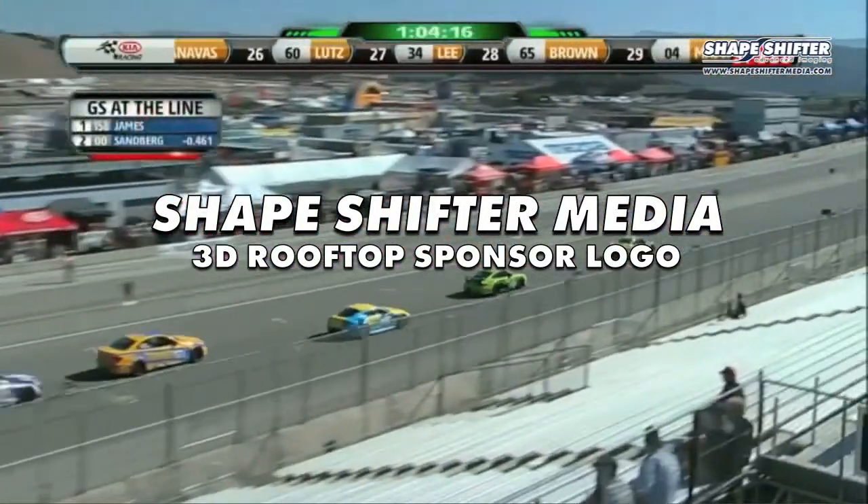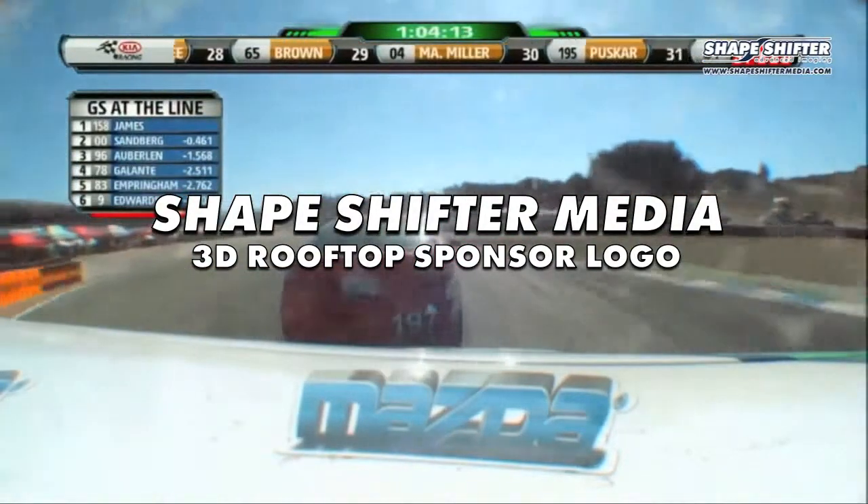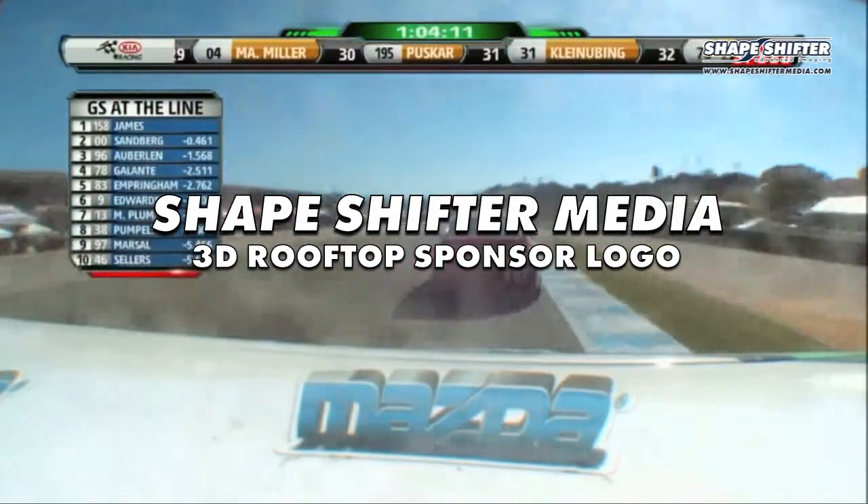James is leading overall and in GS. In ST, it's Freedom Autosport — Tom Long involved in a really good scrap with Owen Trinkler.